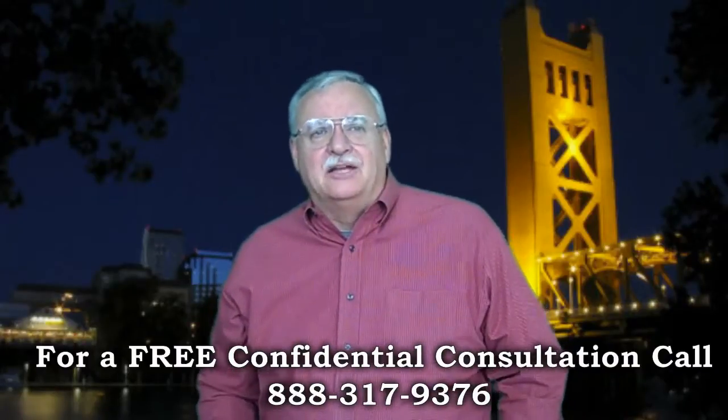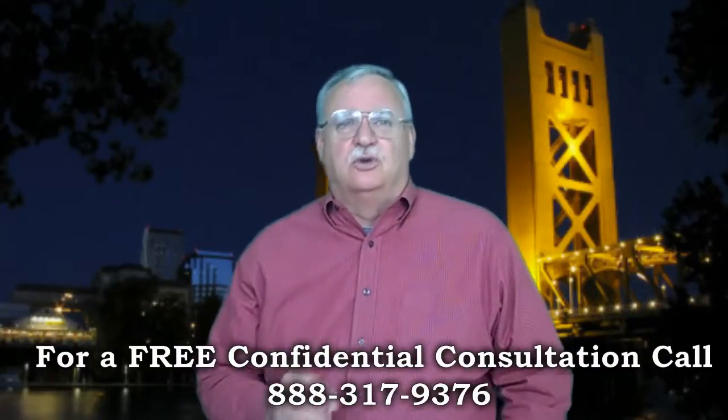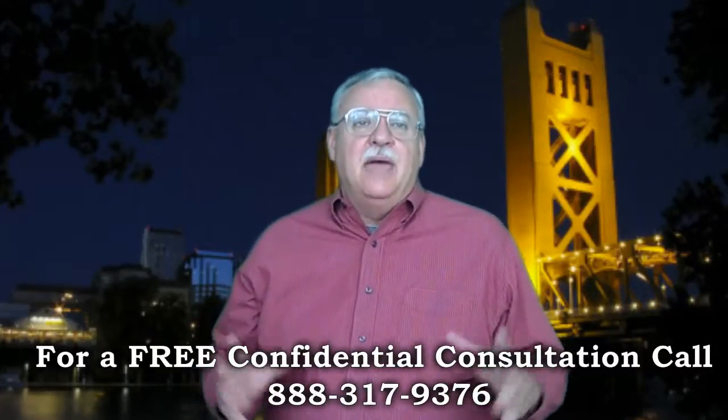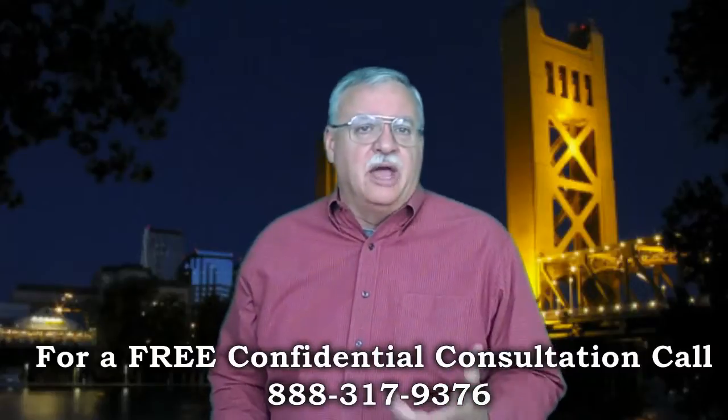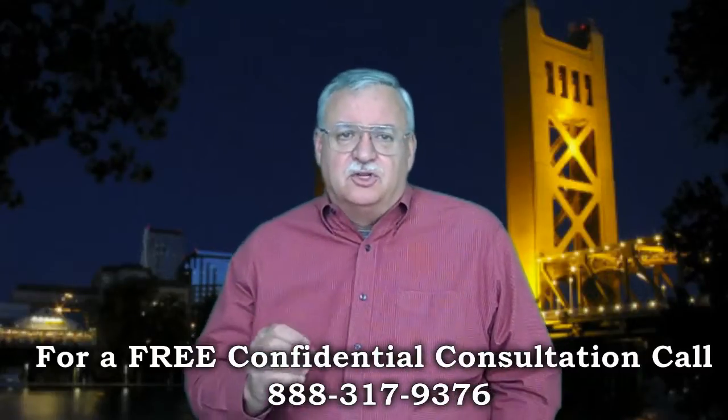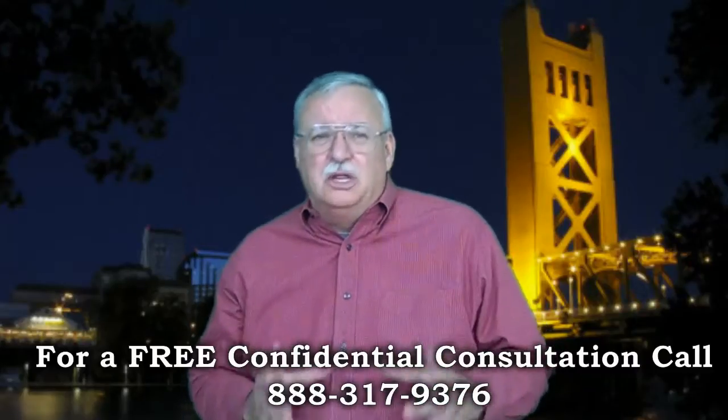The Chase Short Sale Package. So what goes into a good Chase Short Sale Package, or any short sale package for that matter? Many banks like Chase, Wells Fargo, Aqua, and Bank of America have their own specific forms and format for the short sale, but the short sale package is really pretty standard.